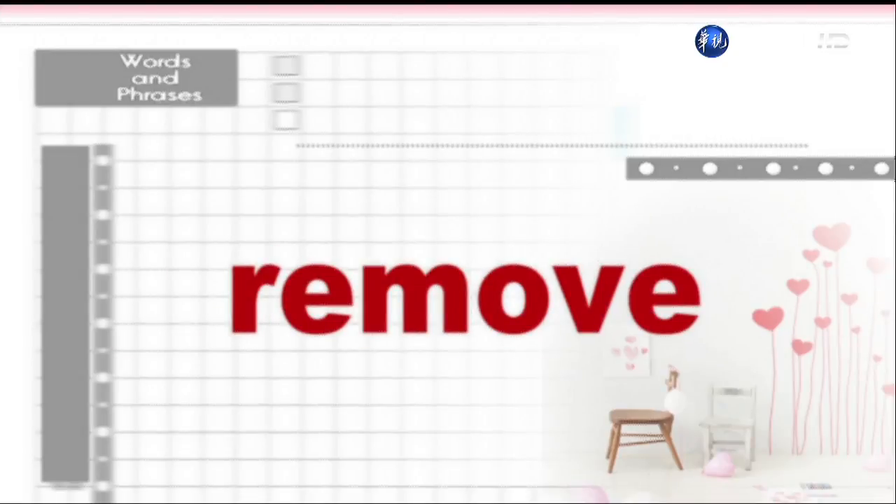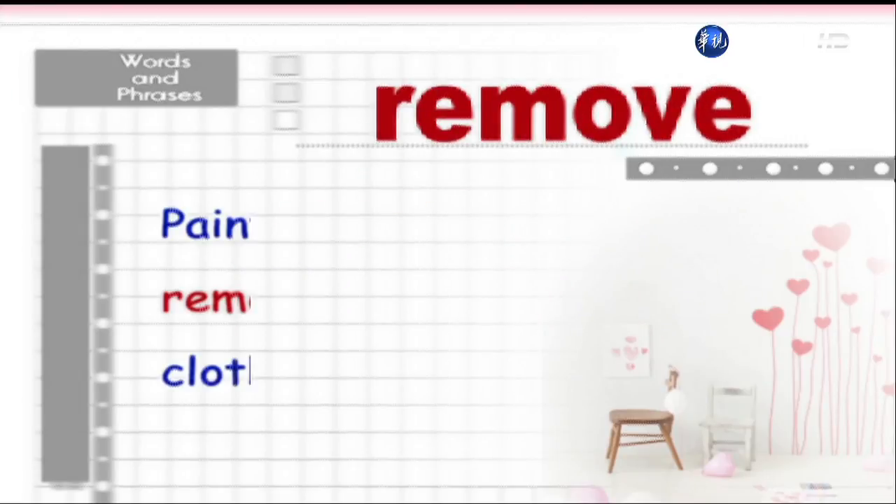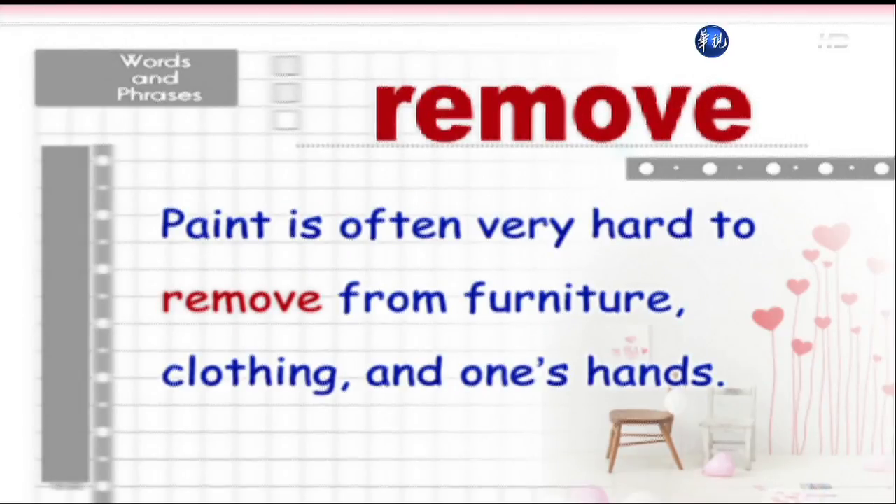Remove. Paint is often very hard to remove from furniture, clothing, and one's hands.